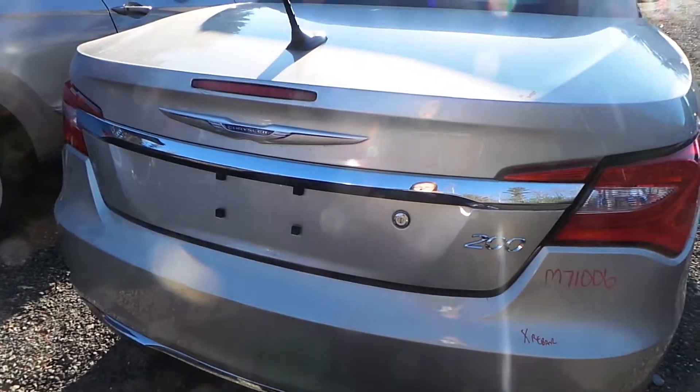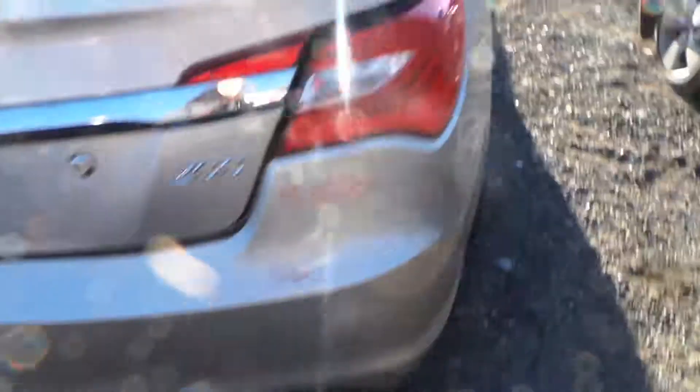We have good linear suspension. We have a good tail light. The other side is good as well. We have an insurance quality lid that comes with the lights and the hinges.